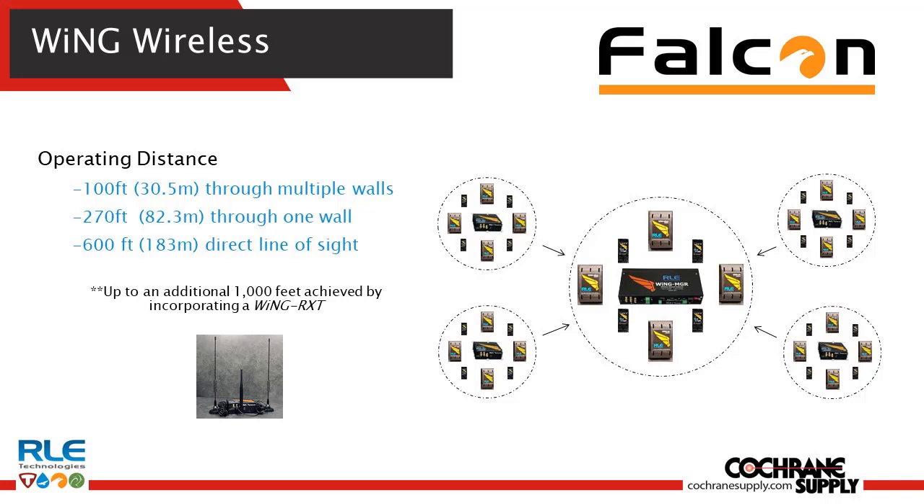The operating distances in which our platform can communicate are very robust. The range extender, when added to the Wing platform, adds up to an additional thousand feet of distance to get back to the gateway, which aggregates all the data for visibility, control, monitoring, alerting, and even trending. The architecture is sensor to gateway, or sensor-transmitter to range extender to gateway. If it exceeds normal operating parameters, simply lay out a secondary Wing Manager and repeat to deliver the outcome you're looking for.